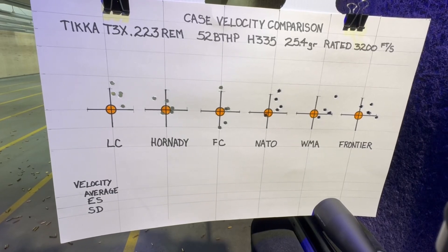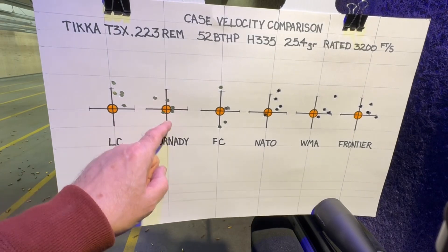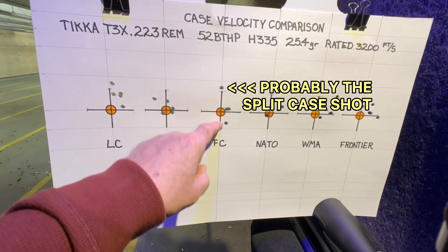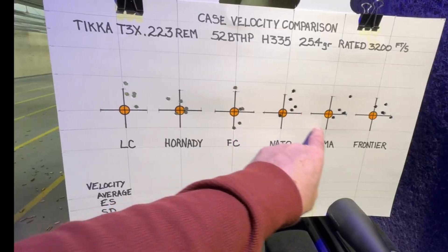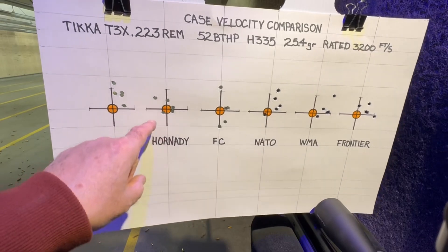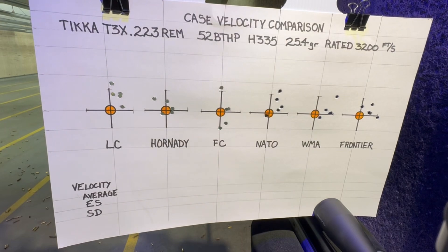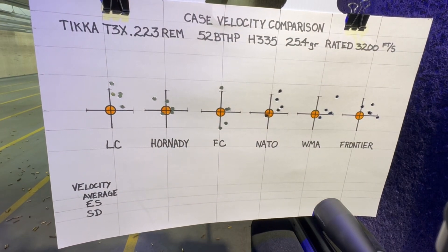None of these are what I would consider excellent groups. The Frontier actually looked like it probably grouped the best, with a flyer. These were all loaded the same way — same bullets, same charge weight. Kind of scattered across the board, but this one we've got a good four out of five — that's the Frontier brass. But again, we're checking velocity here, not so much performance.